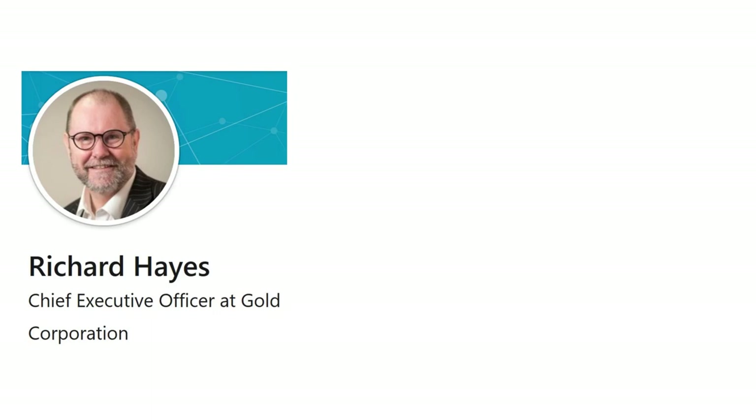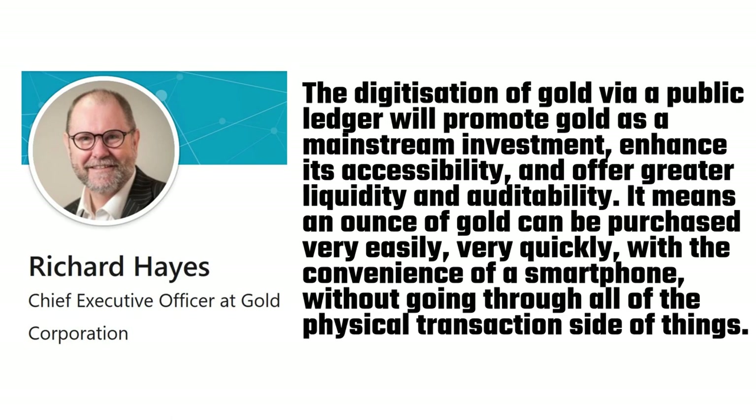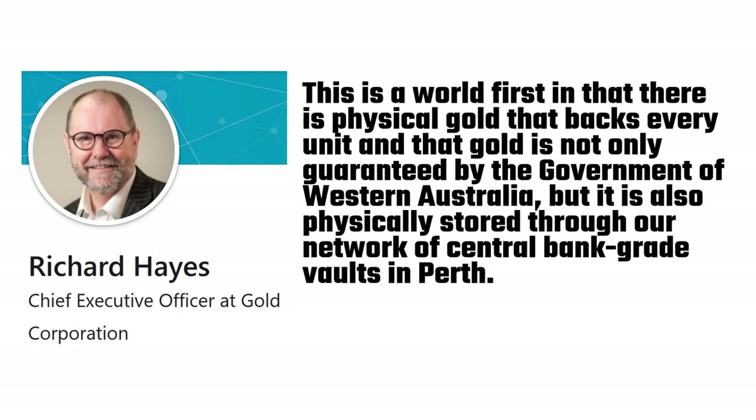CEO at the Perth Mint, Richard Hayes, had these words to say about the new gold cryptocurrency: "People have been able to buy gold for thousands of years. In recent times in Australia, you could come to somewhere like the Perth Mint and buy a physical ounce of gold you could lock in your safe, or put under your bed, or bury in your back garden. The digitisation of gold via a public ledger will promote gold as a mainstream investment, enhance its accessibility, and offer greater liquidity and auditability. It means an ounce of gold can be purchased very easily, very quickly, with the convenience of a smartphone, without going through all of the physical transaction side of things. This is a world first in that there is physical gold that backs every unit, and that gold is not only guaranteed by the Government of Western Australia, but it is also physically stored through our network of central bank-grade vaults in Perth."